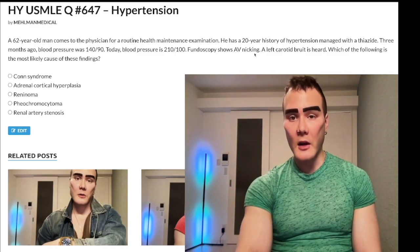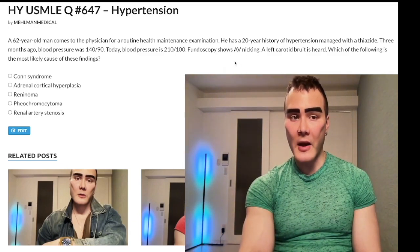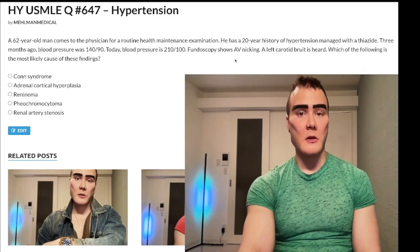I should just mention that AV nicking on fundoscopy is a buzzworthy finding for hypertensive retinopathy — just memorize it.